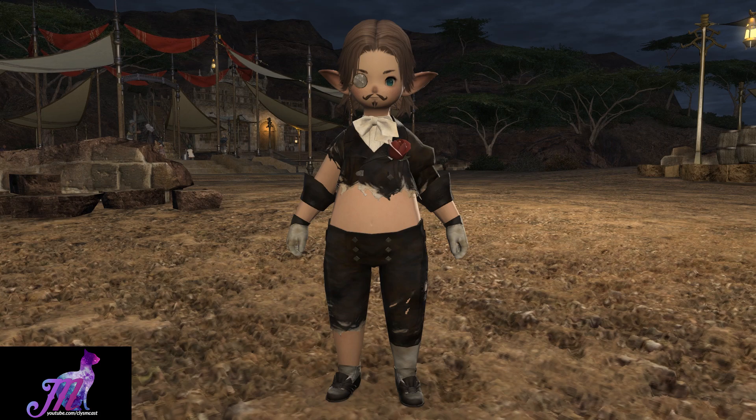Regardless, this has been a preview of the Distressed Mandeville Attire. Let me know what you think of this item below, and I'll see you all next time.